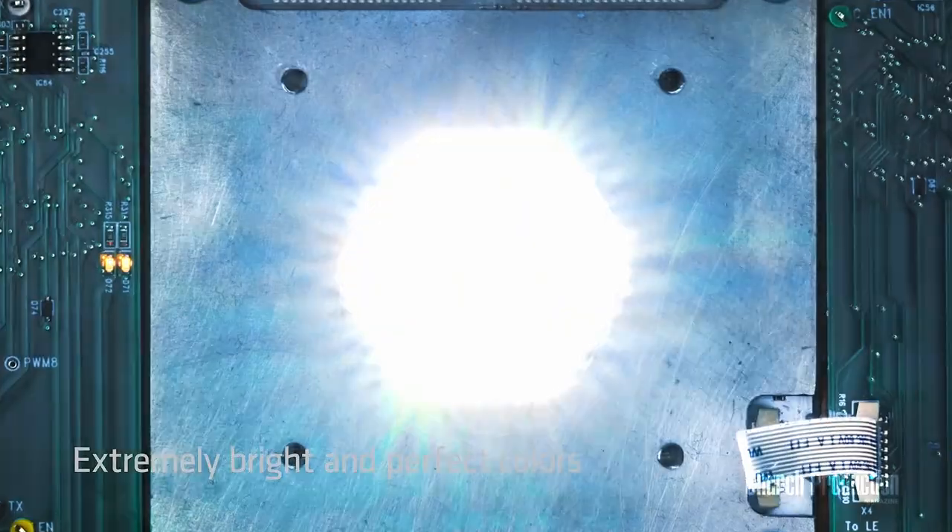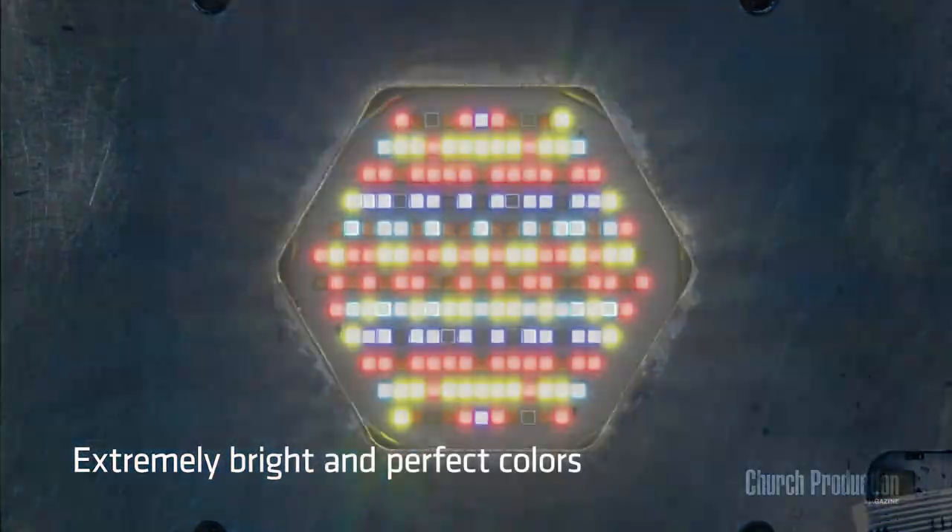Alex Schwint recently reviewed the Arri Orbiter for Church Production Magazine. Alex, what do you remember most about your hands-on time with the Orbiter? Well, it's interesting — probably five or six years ago, LED lights each had their own standout feature, but anymore a lot of lights can do a lot of things. When I spent time with the Orbiter, the first thing I noticed was just how powerful it was. The light is kicking. In terms of form factor, I was kind of expecting something like the L7 from Arri.